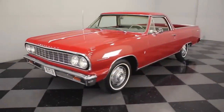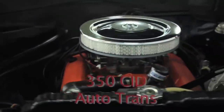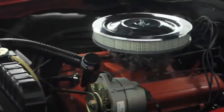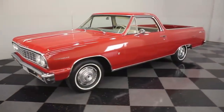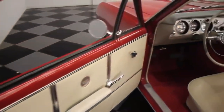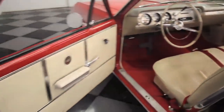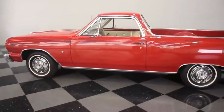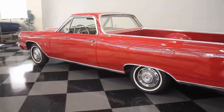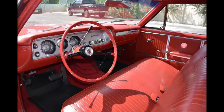1964 saw the debut of a new Chevy El Camino based on the hot-selling Chevy Chevelle, also offering the Super Sport option — the SS. The 1964 El Camino models were equipped with several powertrains: a 194 cubic inch engine rated at 120 horsepower, a 230 cubic inch six-cylinder with 155 horsepower, and a V8 283 cubic inch small block with a two-barrel carb rated at 195 horsepower. Transmission options included the Powerglide, Muncie manuals, a three-speed manual, and a TH350 or 400 automatics.